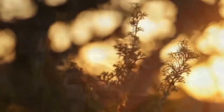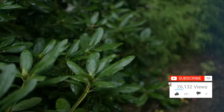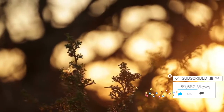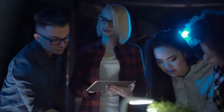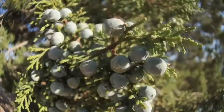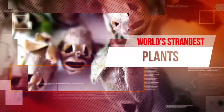We pass hundreds, if not thousands, of different plants every day, and we barely pay them any attention. We're going to assume it's because we see them every day and are used to them, so no longer notice the beauty in the plants around us. We'd probably notice all of the plants on this list if we saw them in real life, as they are all very eye-catching and super weird. Join us now as we take you through our list of the world's strangest plants.